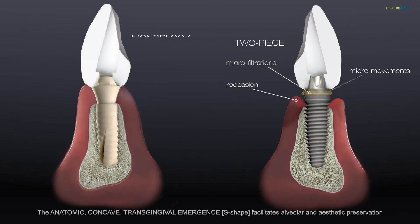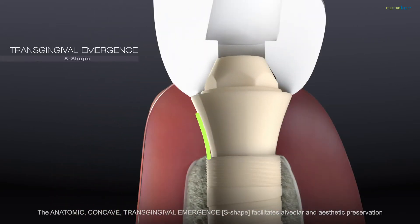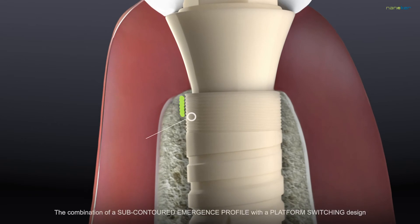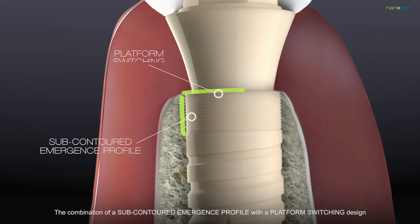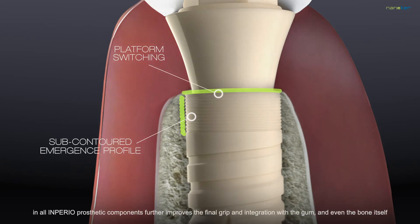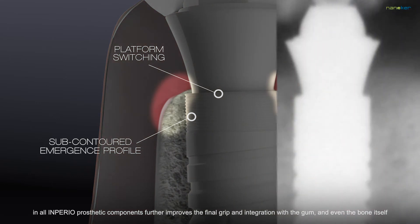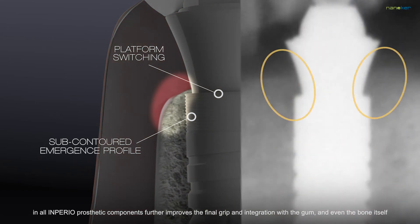The anatomic, concave, transgingival emergence, S-shape, facilitates alveolar and aesthetic preservation. The combination of a sub-contoured emergence profile with a platform-switching design in all Imperio prosthetic components further improves the final grip and integration with the gum and even the bone itself.